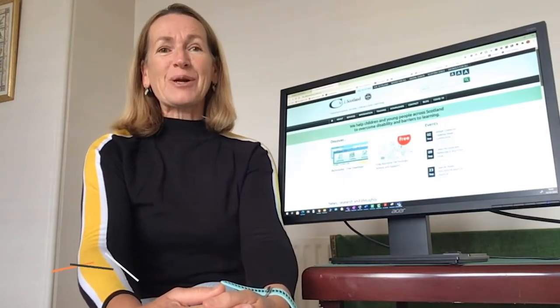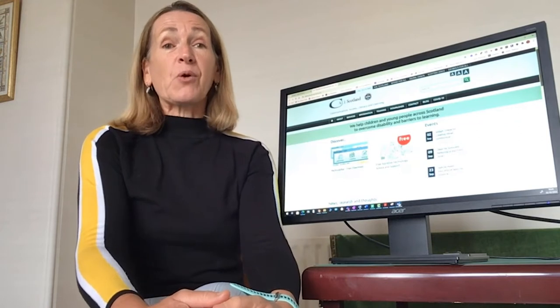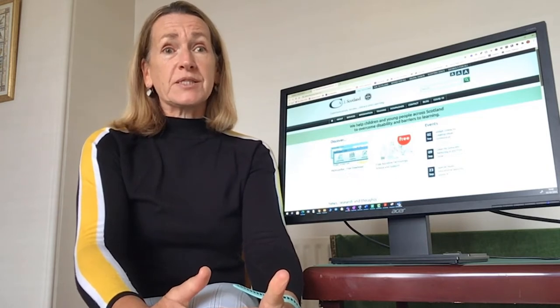Hello, my name is Shirley Lawson and I work at CALL Scotland. We're based at Edinburgh University — well, we were based there and we do hope to go back, but currently we're all working at home. We specialise in assistive technology for pupils with additional support needs.